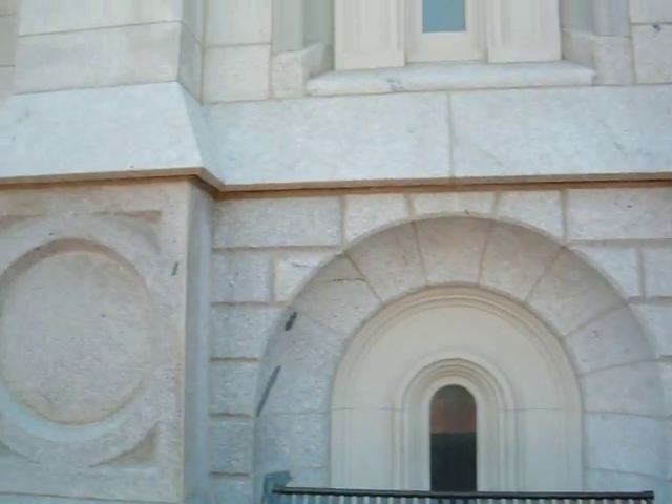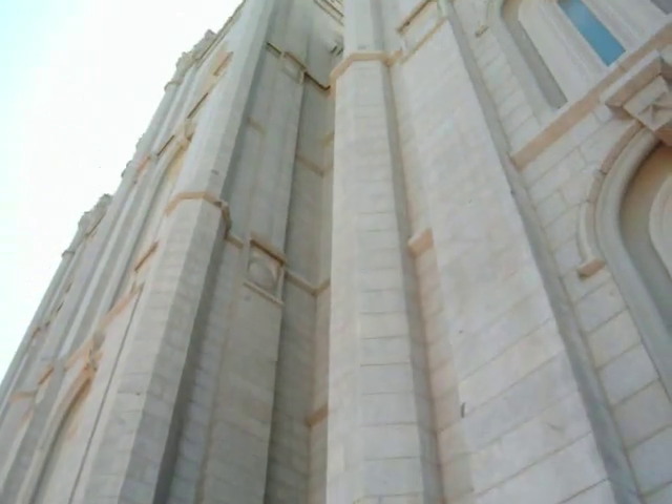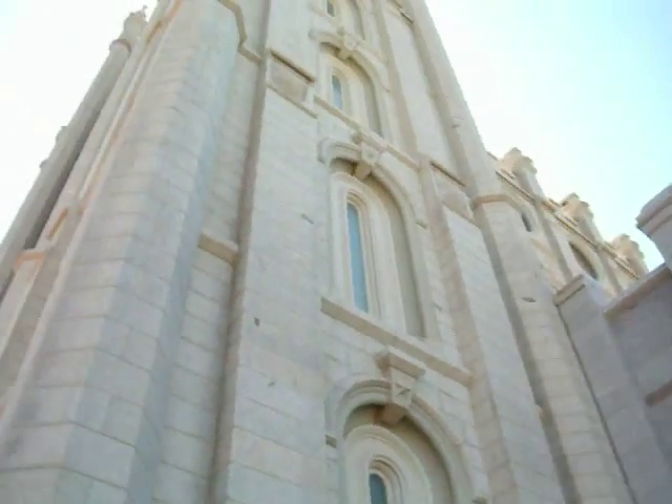There were actually a few deaths when they were building this temple. Well, this is very nice. We're going to go do some more sightseeing around here. Are you from the area? I live just 10 blocks east, so really close.